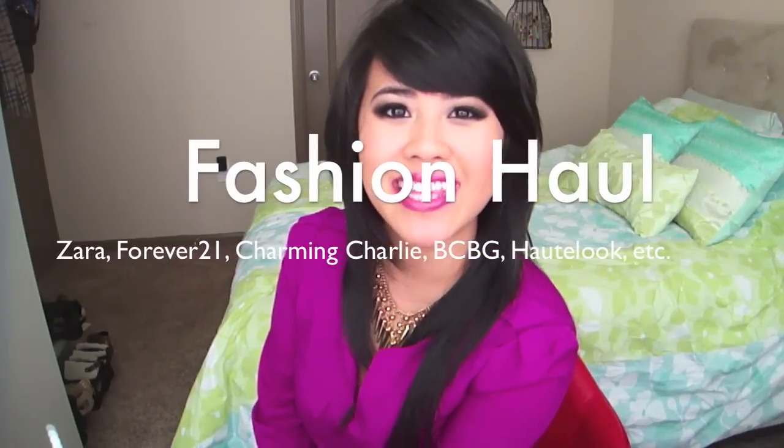Hi everyone, it's me Jen from Em Just Like You and I am going to be showing you a fashion haul today. I have gone on a little bit of an obsession with shopping and you guys know that I actually shop a lot, try to stop and then I shop a lot. So I guess moderation should be my best friend.